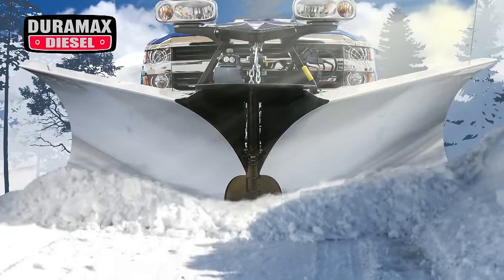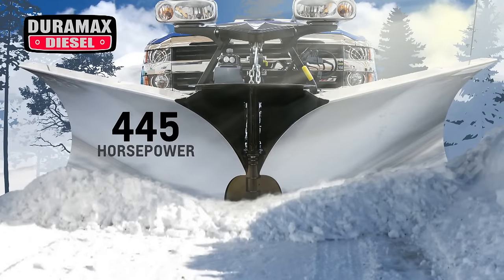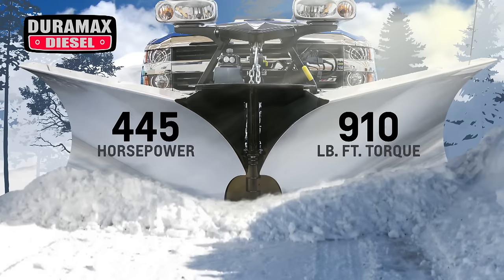This engine makes a segment-leading 445 horsepower and a whopping 910 foot-pounds of torque — plenty of power to push lots of snow in front of that enormous blade. It's the most powerful engine Chevrolet has ever installed in a Silverado, and a great proof point of Chevy's strategy of providing real-world power for real truck customers. It also delivers all that power 35% cleaner than the prior model, and with lower idle noise as well.